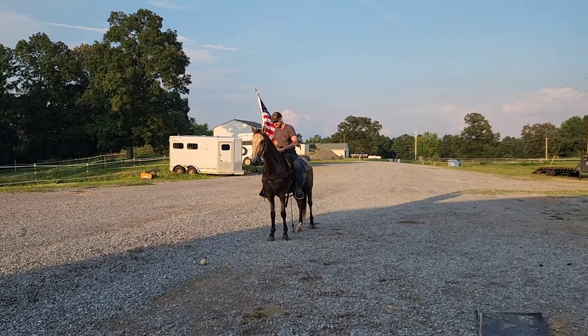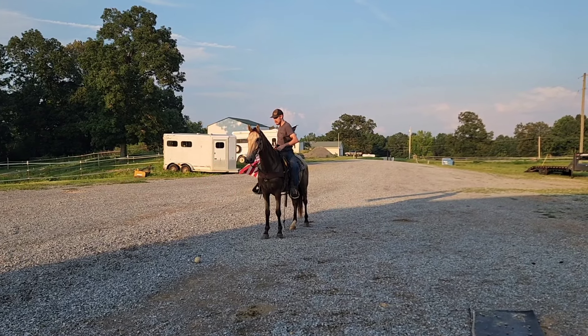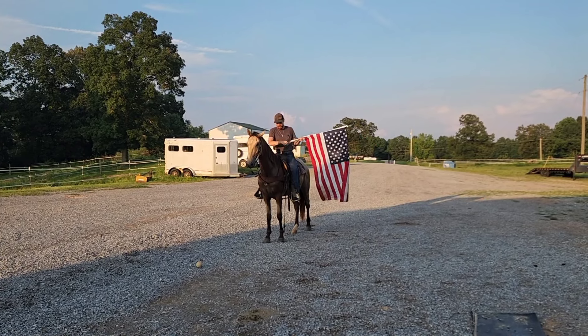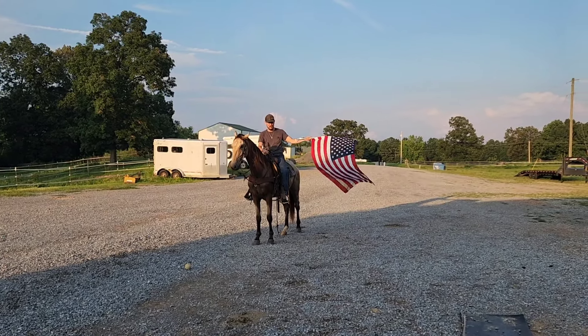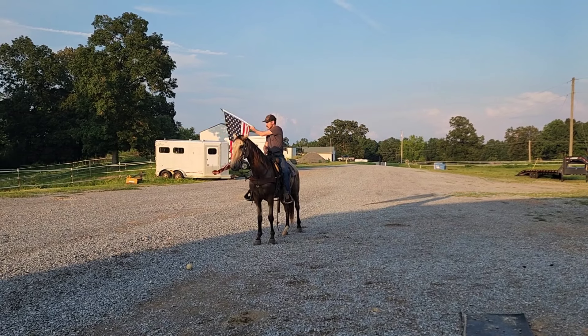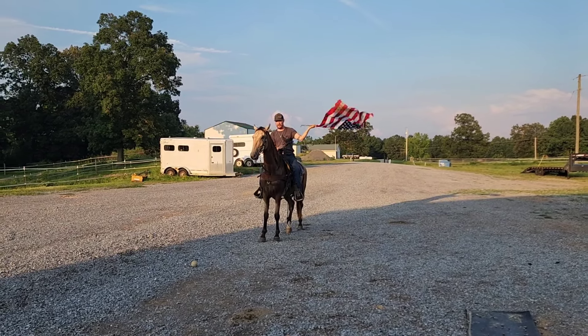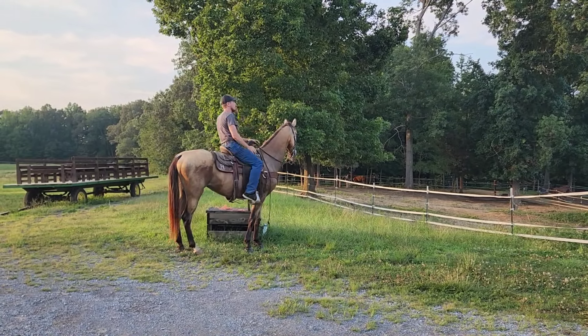What a good boy. All right, we're going to do a little shooting.